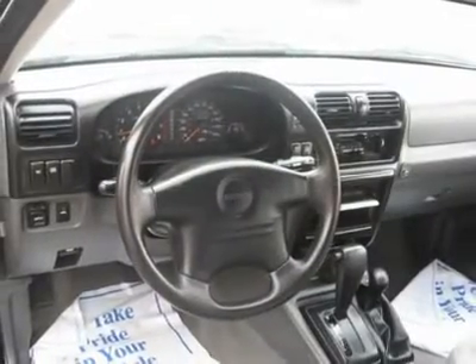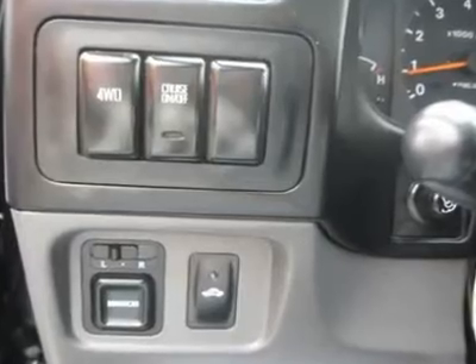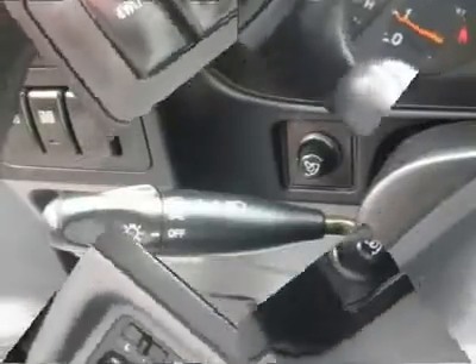Buy right off the lot — we open at 9 a.m. every day. Air conditioning, climate control, cruise control, tinted windows, power steering.